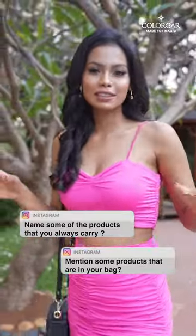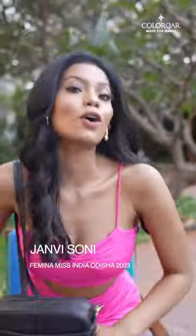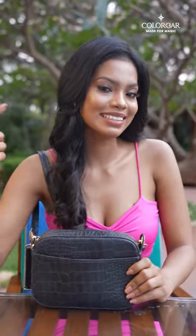Hey guys! So I often get this question about which products I carry with me wherever I go. I always carry a sling bag that goes with me everywhere, and I can tell you what's in it.